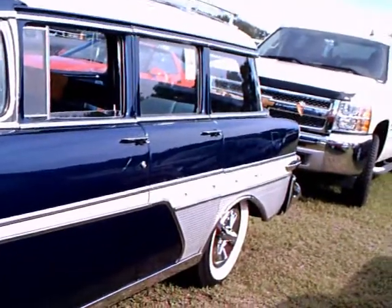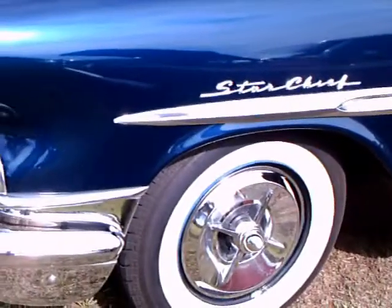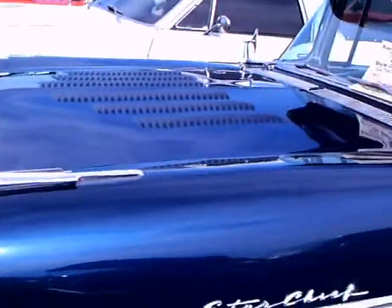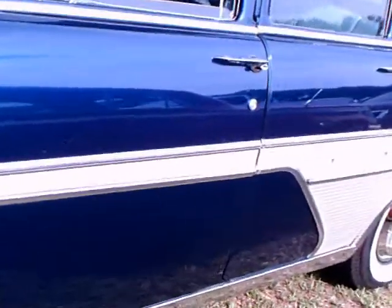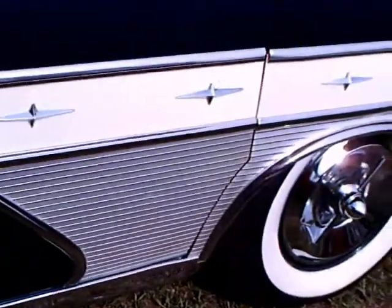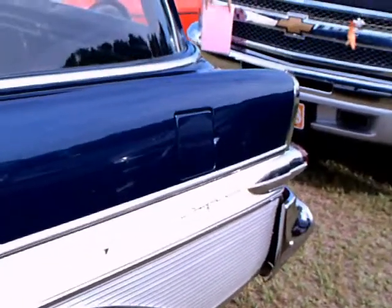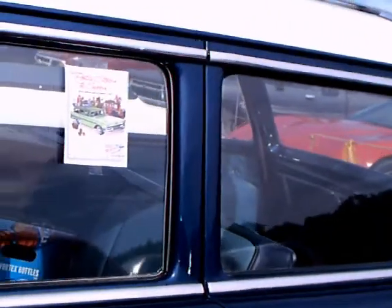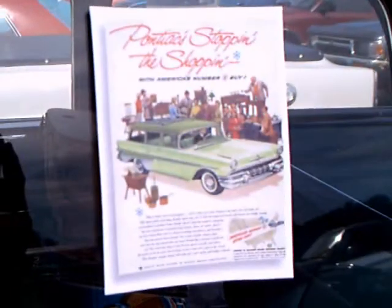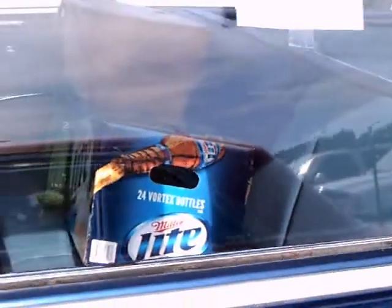Look at the side trim there. At first I thought, is that right? But evidently the owner has had experience with people questioning that before, and there's an advertisement in the window which sure shows that trim. So that's original to the car — it's really amazing. And there you see the ad, and there you see the trim. So it's the real deal.